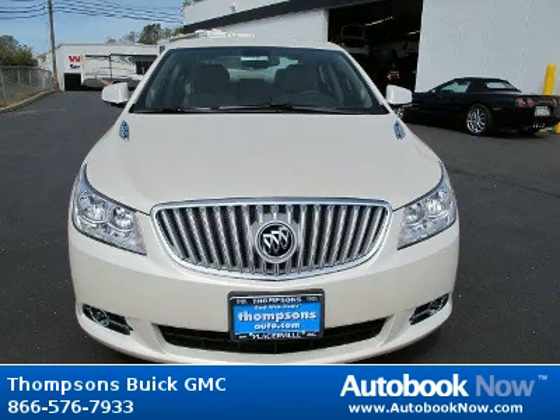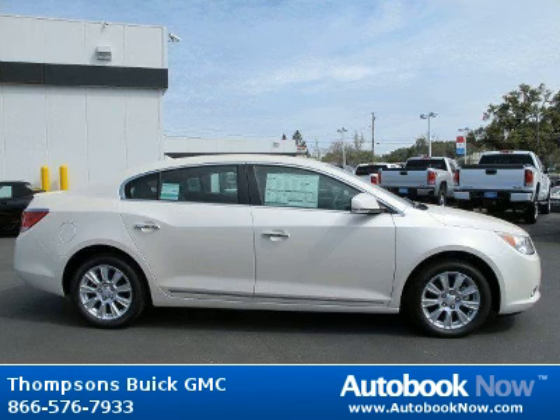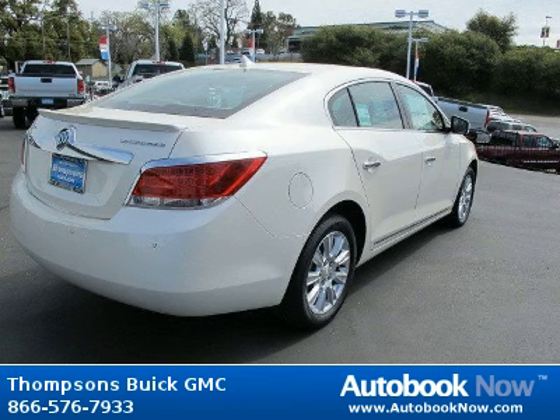This 2012 Buick LaCrosse is available at Thomson's Buick GMC in Placerville, California. This LaCrosse has a beautiful white diamond tricoat color. It has 5 miles on it.